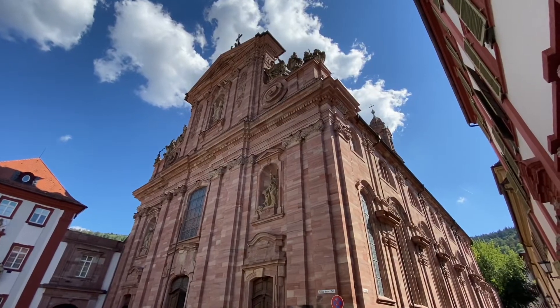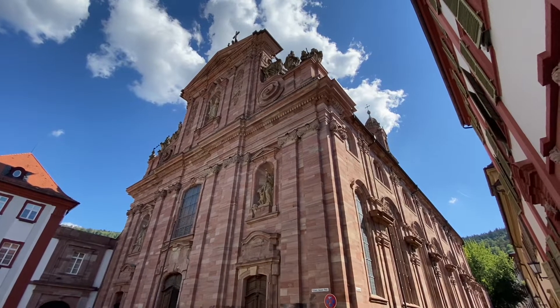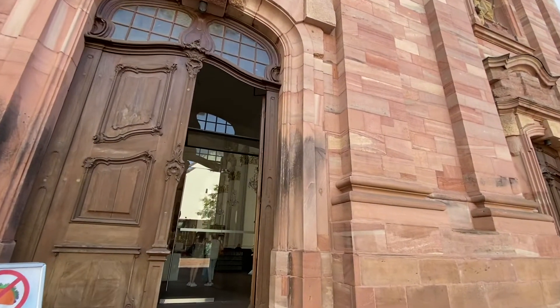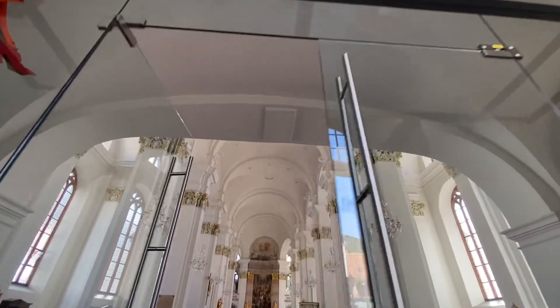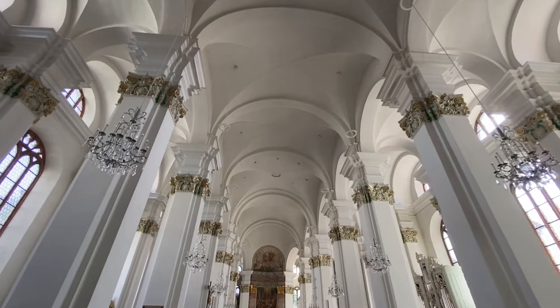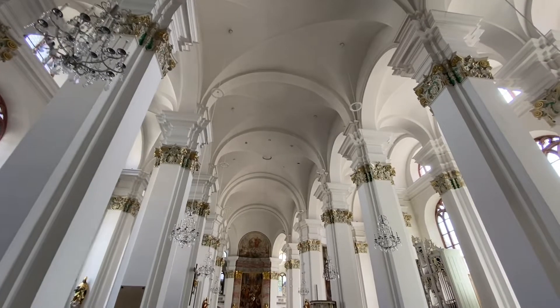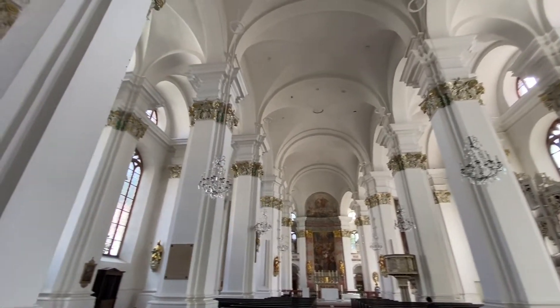This is a Jesuit church in Heidelberg and we're going to go inside and see what it looks like because I think it's just really pretty and I hope that you like it too. Oh my goodness, look how pretty this is. It's kind of a simple white with the green and gold up on the pillars.